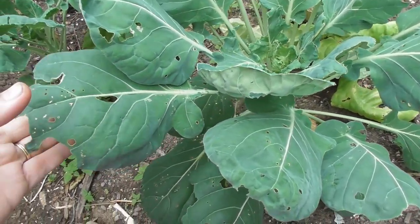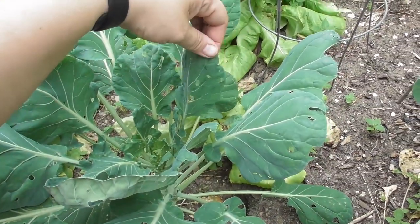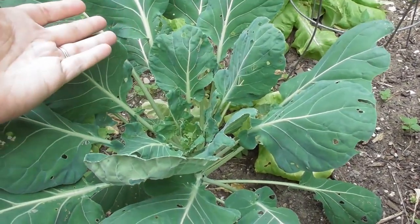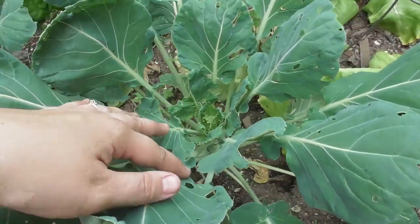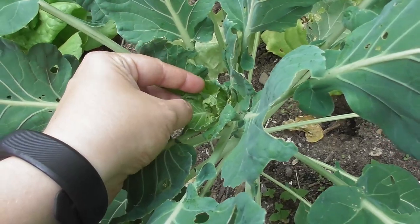I have some brussel sprouts here and this is a telltale sign that you have a problem when you have all these holes all over your plants — they are just going to be cabbage worms. And if you look down in the center here, I've been picking these off but here's one right here.